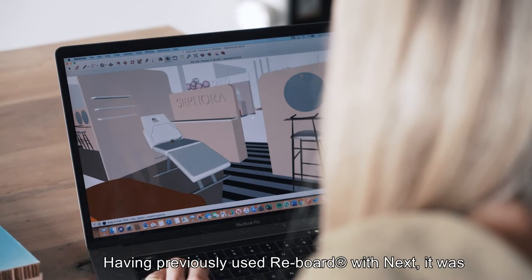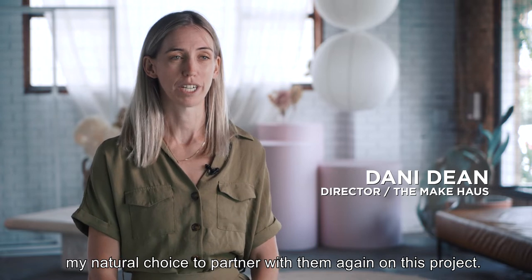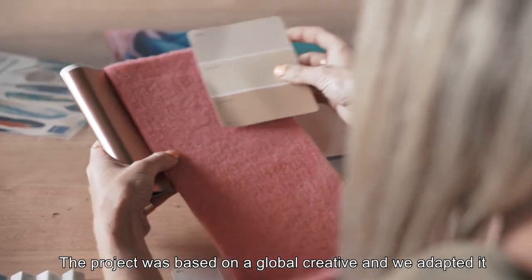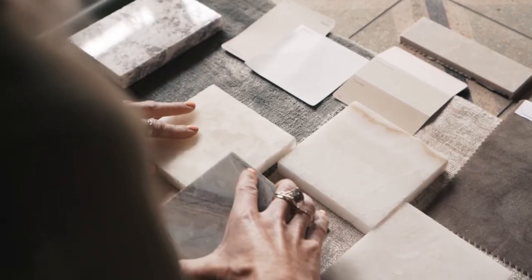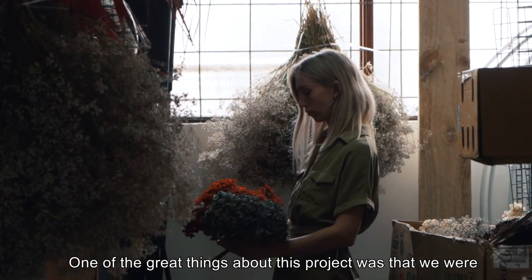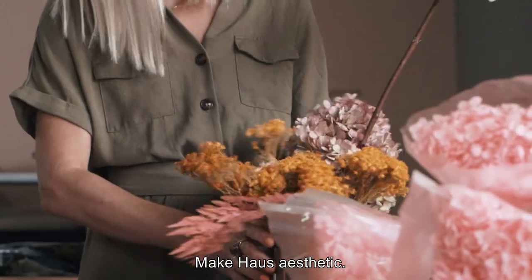Having proved Reboard with Next, it was my natural choice to partner with them again on this project. The project was based on a global creative and we adapted it to the Australian market. One of the great things about this project was that we were given the flexibility to execute the design in our own Makehouse aesthetic.